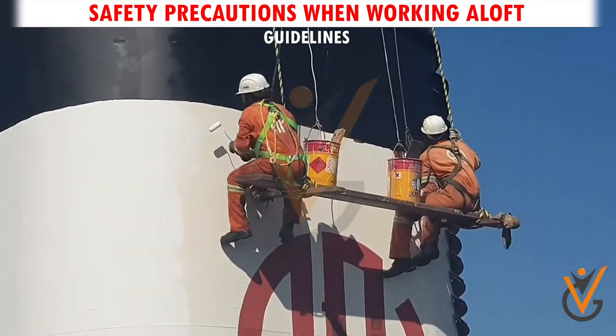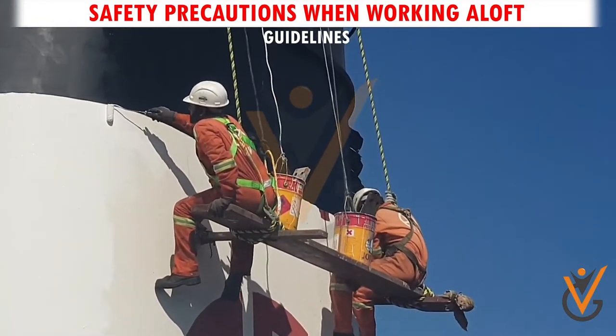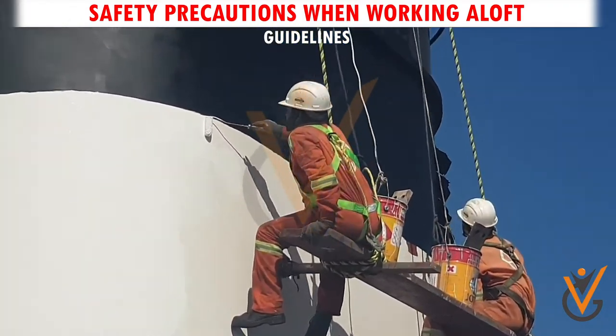Guideline 1. Personnel under training shall not be assigned working aloft related jobs.